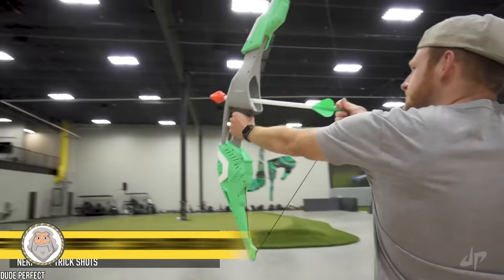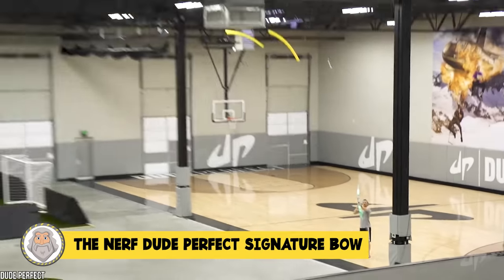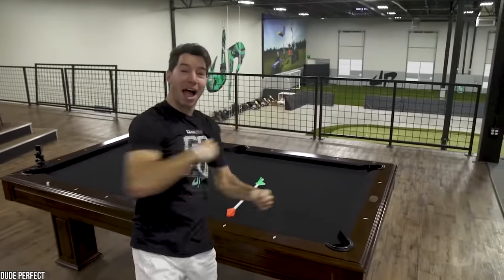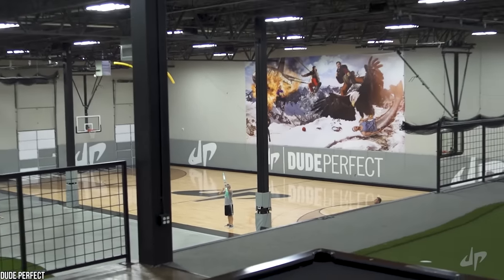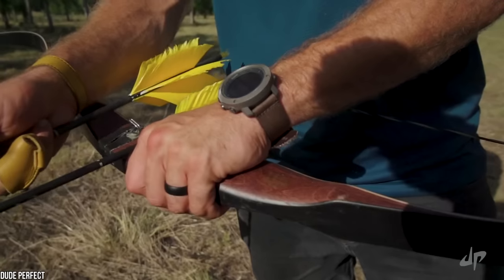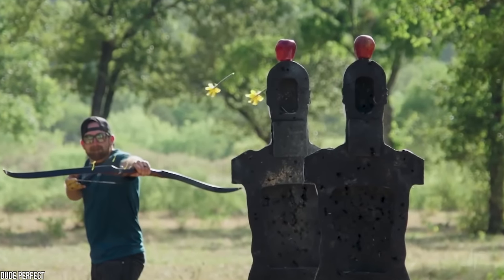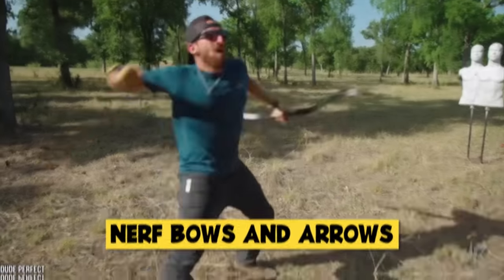Number 5: The Nerf Dude Perfect Signature Bow. What happens when your favorite daredevil YouTuber teams up with Hasbro and Nerf guns? Well, the Dude Perfect Signature Bow. Nerf guns don't always have to be guns — sometimes they're Nerf bows and arrows.